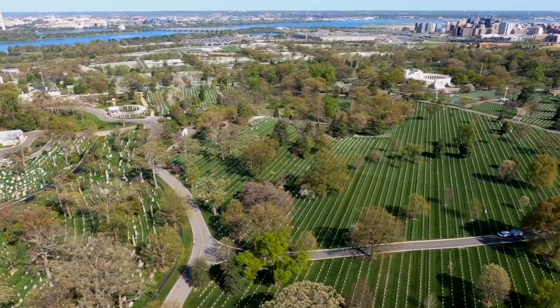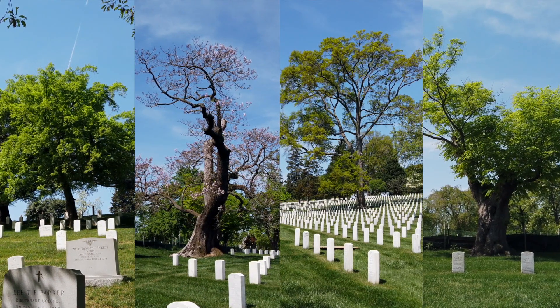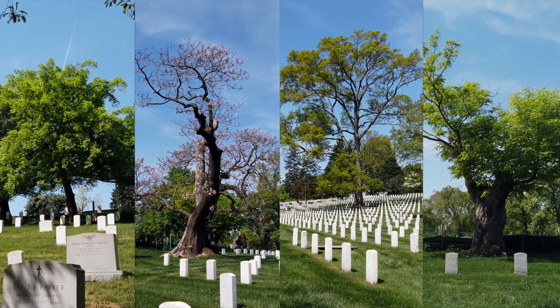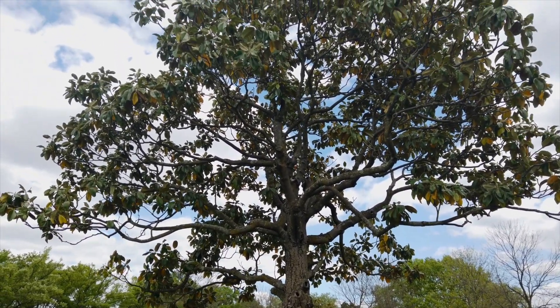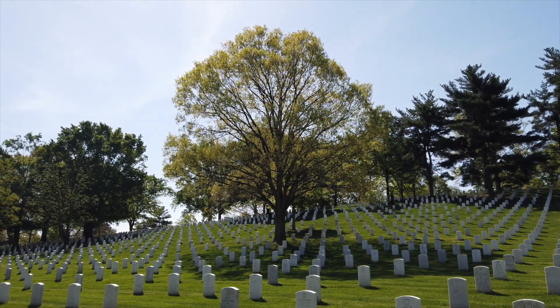Arlington National Cemetery's Memorial Arboretum is home to four champion trees, one national co-champion, one Virginia state champion, and two Virginia state co-champions. Throughout the country, each state runs its own champion tree program, where they catalog the largest trees of each species in their state. The largest specimen of any given species in the country is added to the official National Register of Champion Trees.